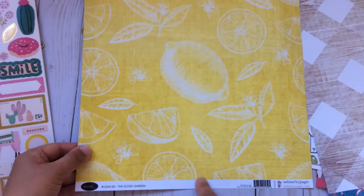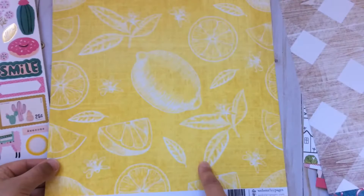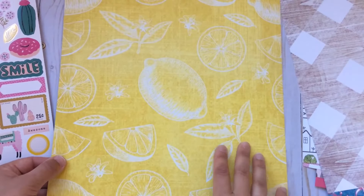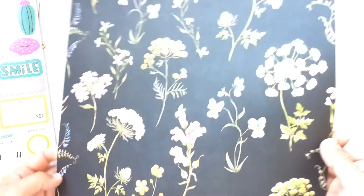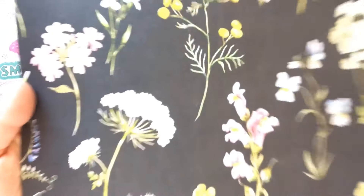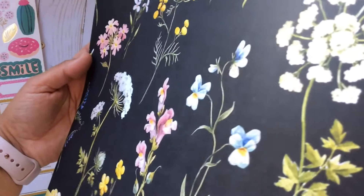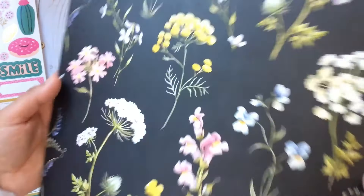The last one is from their other collection called The Good Life — it's called The Good Garden. I bought it for this side, not for the lemons but for the yellow, because I tend to have a hard time finding yellow sheets of paper for scrapbooking. On the other side you have a black pattern with flowers on it and it's very pretty — the flowers are very, very pretty, though the light isn't great today for showing this.